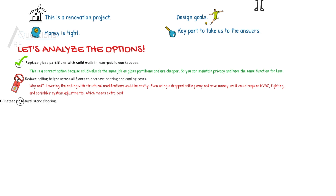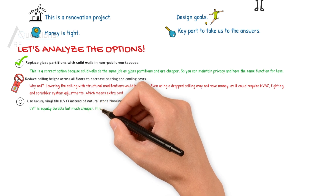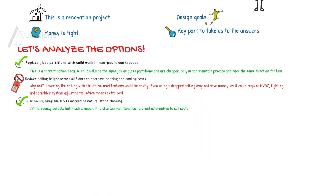Option C says use luxury vinyl tile, also known as LVT, instead of natural stone flooring. LVT is an equally durable but much cheaper option. It's also low maintenance and a great alternative to cut the costs.